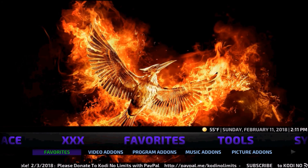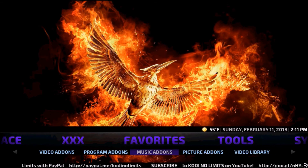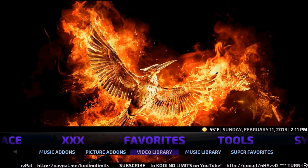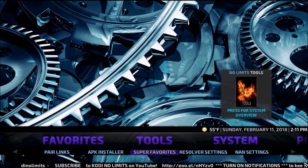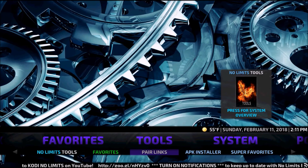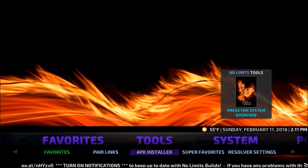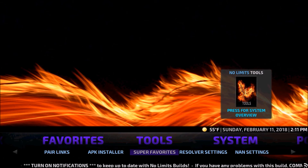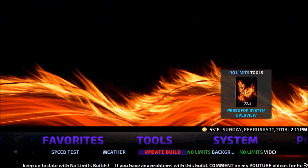Anything added to your Favorites will be here — your video add-ons, program add-ons, music add-ons, picture add-ons, video library, everything under Favorites. Under Tools, if you know how to use them, you have Favorites, Compare Your Links for pairing (I don't suggest pairing, it's not very useful), Extra APK Installer, Super Favorites, Resolver Settings, non-settings, Speed Test, and Weather.